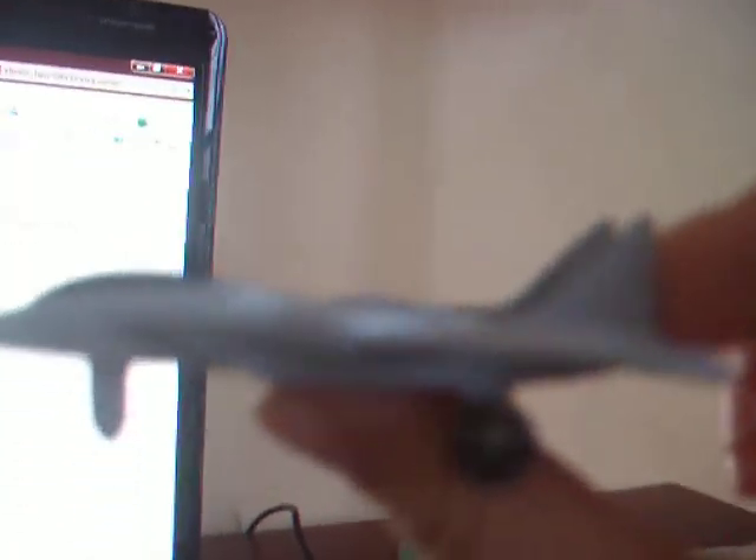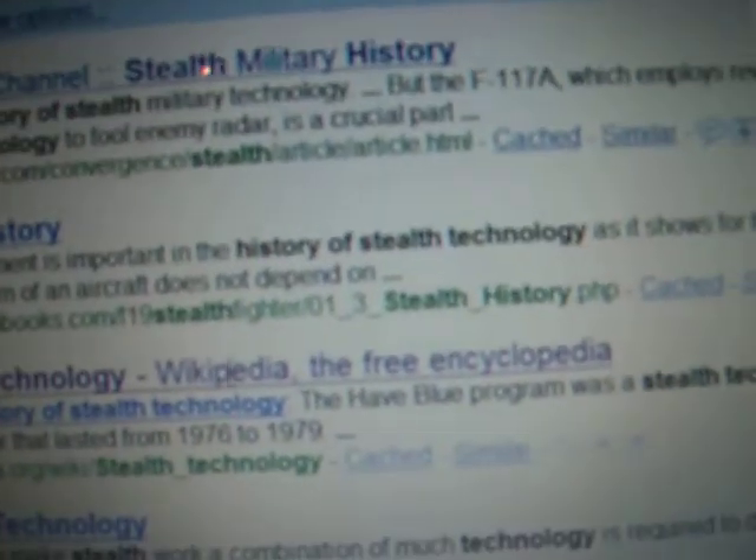History of Stealth Technology. Hey, that MiG-25 has attacked at me. He's going to shoot me now and it's going down. That is why Stealth Technology has been invented all the way back into 1962.